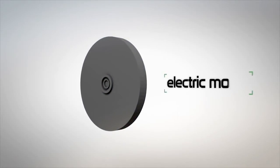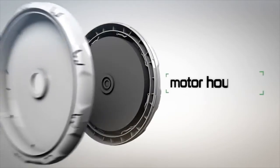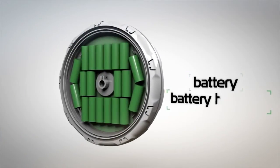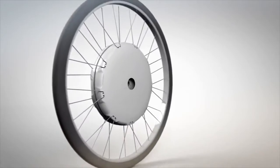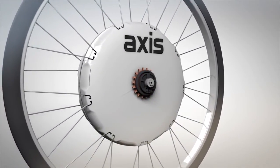All of the electronic components are firmly installed on the motor itself and encased in a robust housing. A separate housing holds the battery, and the two combine to make a whole package that is neatly fitted onto the spokes of a wheel frame, with an easy-to-mount axis going through it.